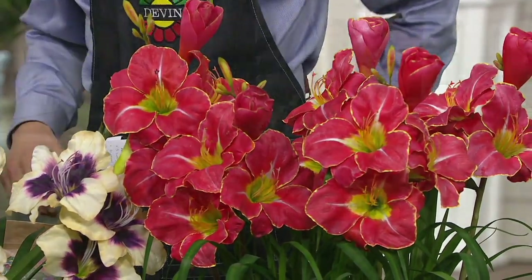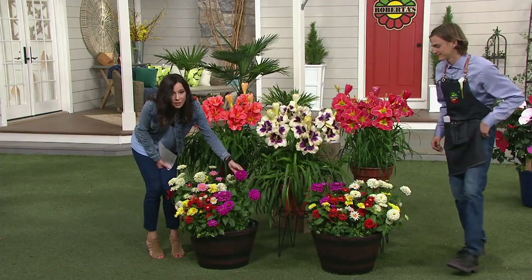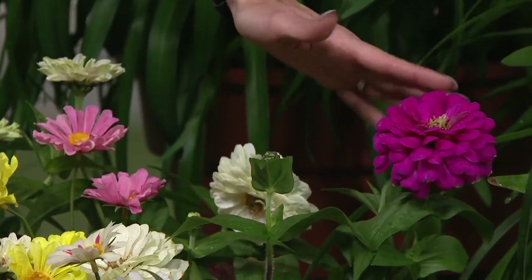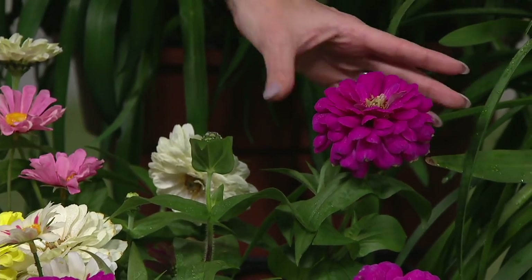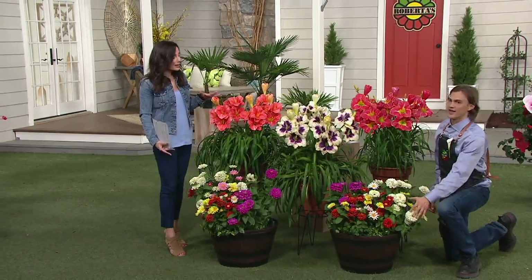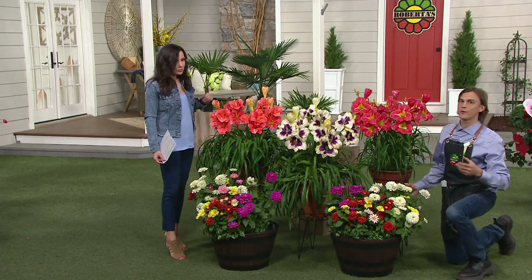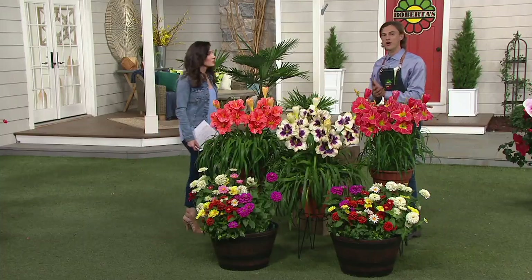We also brought out our zinnia collection, which is how we started the show. If you weren't with us then, you can get the zinnias as well — they're new today. It's the largest zinnia we've ever presented on QVC. You get this and you get the daylily — it is a riot of beautiful color, perfect for your hot, sunny gardens. These are both exceptionally drought tolerant plants.